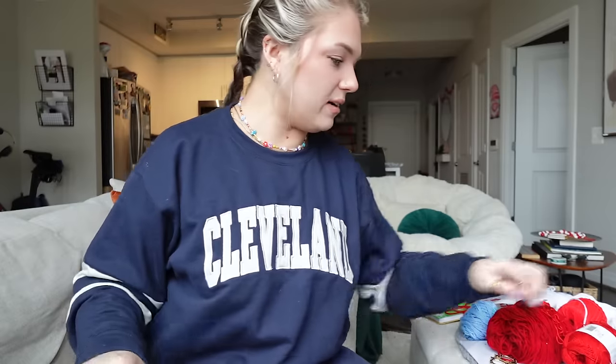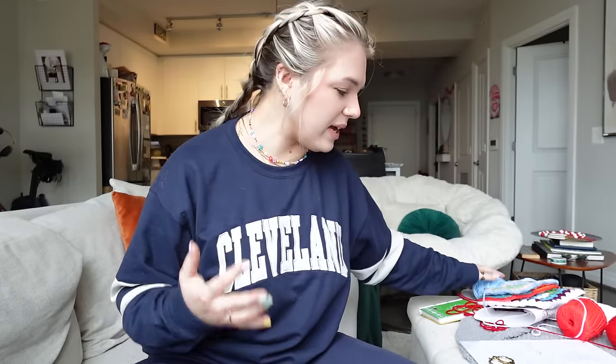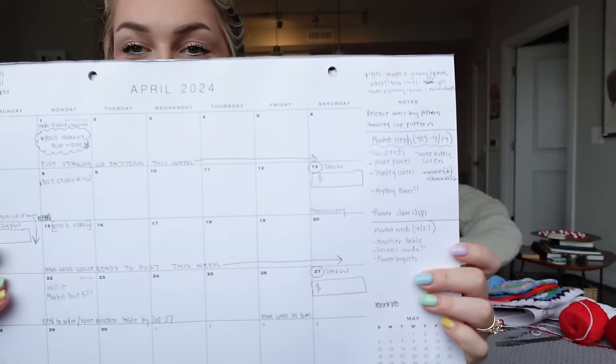It's about 11:30 now and I've gotten quite a bit done already today. I wanted to show you something I bought off Amazon that I really like — if you have a lot going on craft-show wise, or you like to write things down while market prepping, I bought this calendar off Amazon for four dollars. It's a great way for me to see everything all at once. My planner's monthly boxes are too small to write in, so I needed more room.